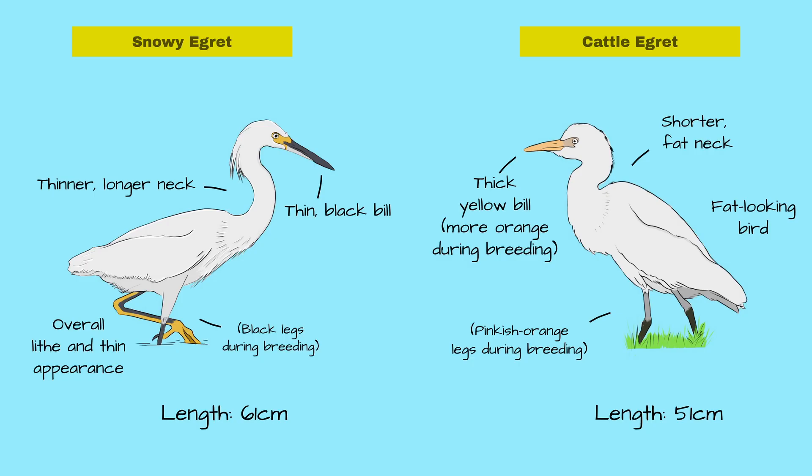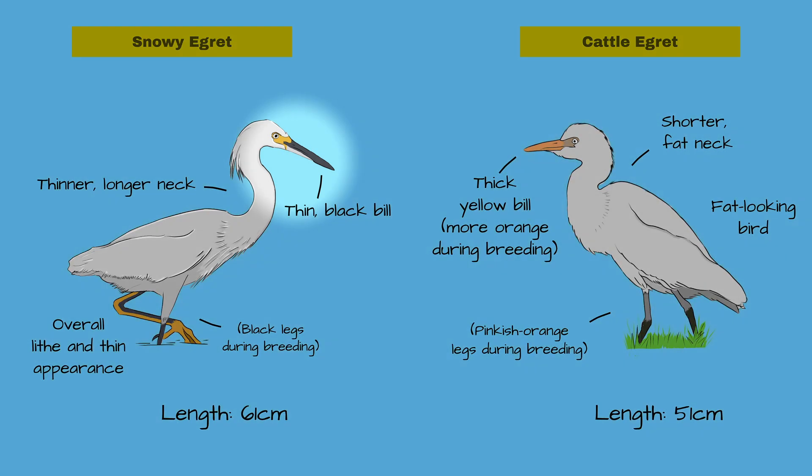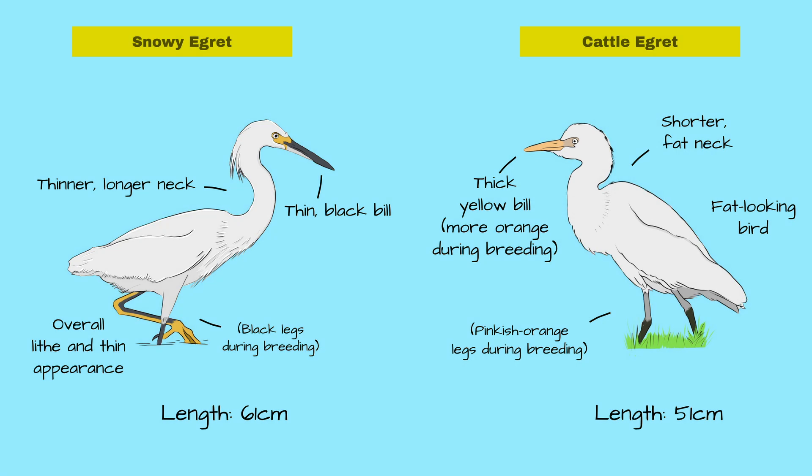The most obvious difference between these two is the bill. The snowy egret has a black bill, which is also thinner and longer than the cattle egret's yellow bill. The cattle egret also looks more stubby and fat than the thinner appearance of the snowy egret.